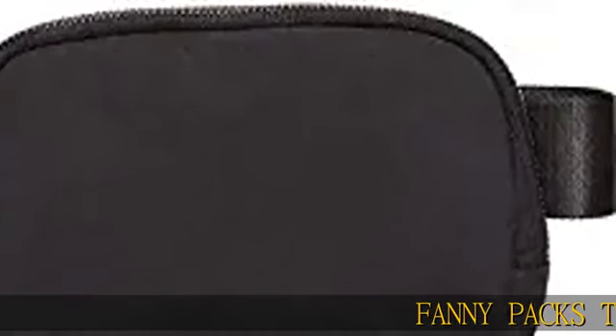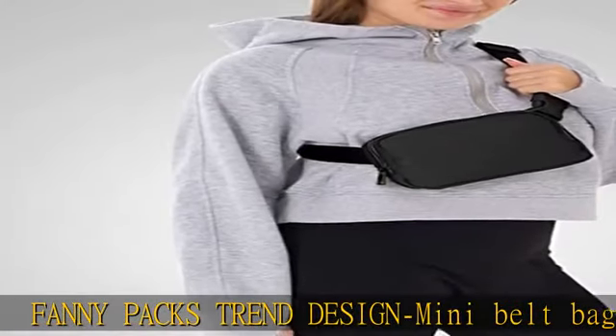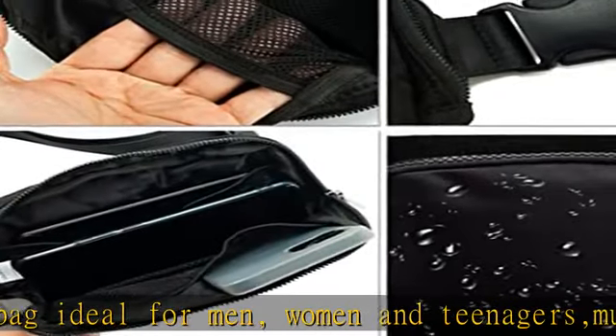Fanny packs trend design mini belt bag, ideal for men, women, and teenagers. Multiple styles of wear and fits any person. The perfect fanny packs for women and men. Adjustable size — the fanny pack can be easily and quickly adjusted to any length you need.